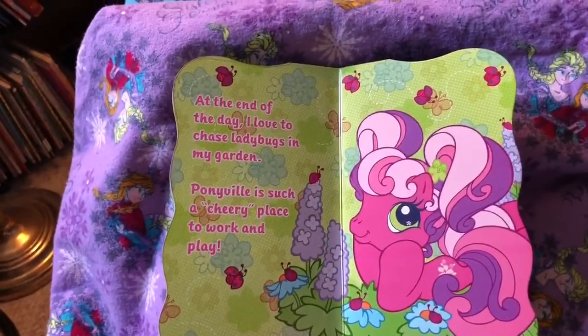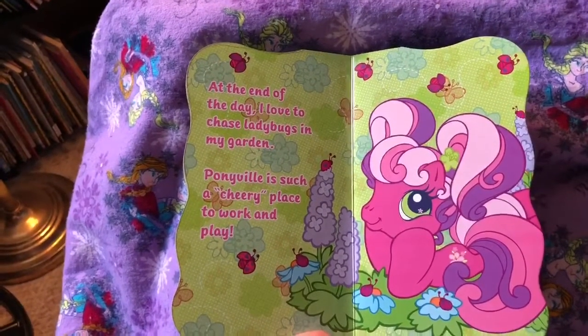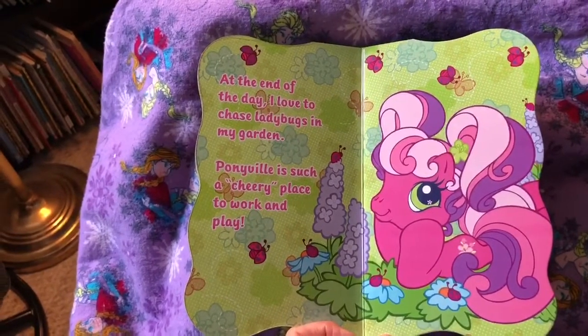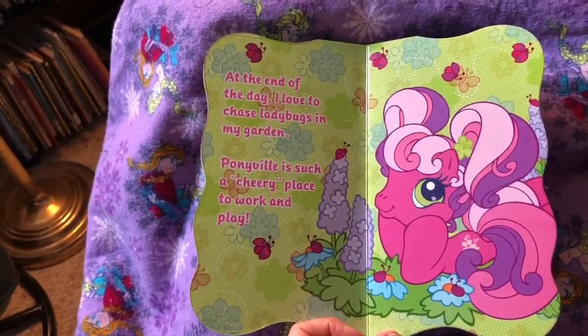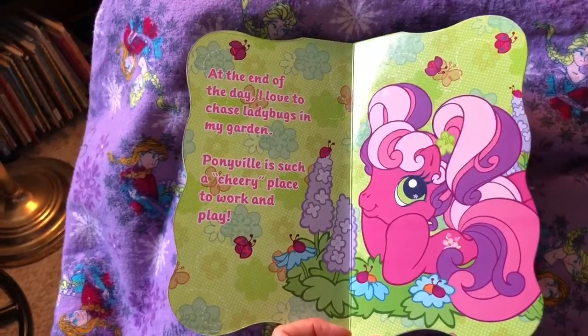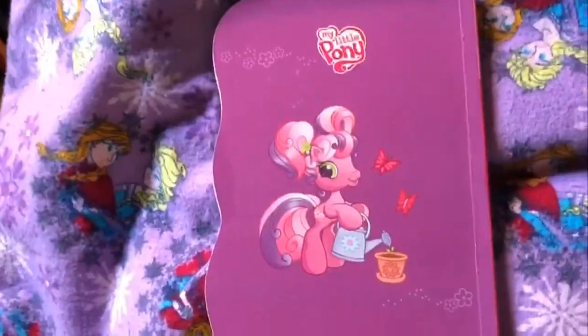At the end of the day, I love to chase ladybugs in my garden. Look at all the ladybugs. Ponyville is such a cheery place to work and play. See if we can count all those ladybugs. Look at the flowers — see if we can count all those flowers. That's it for today. Bye!